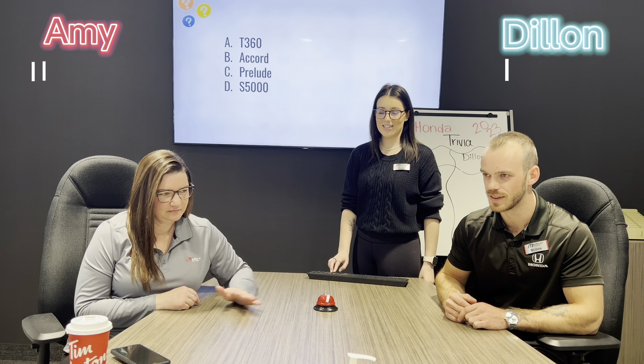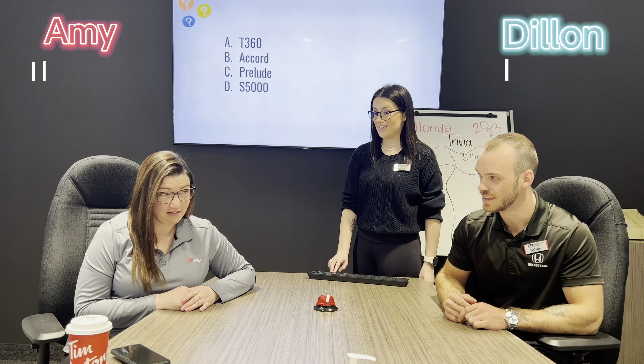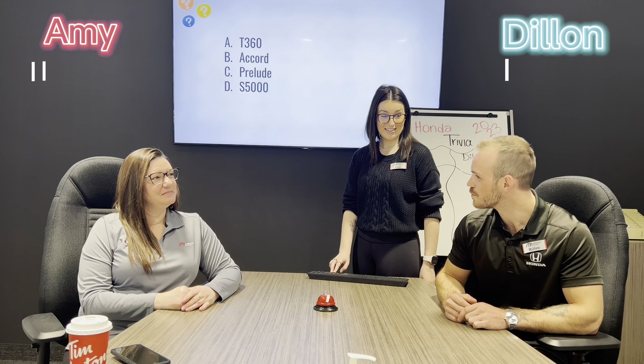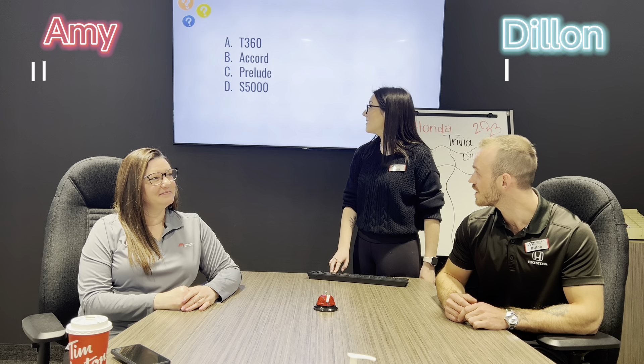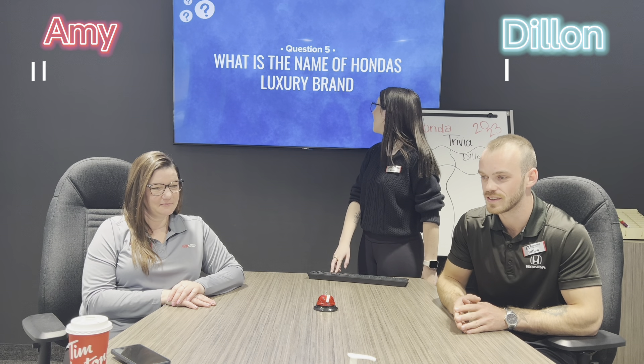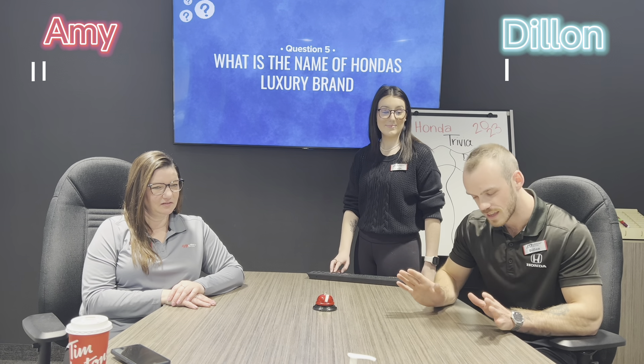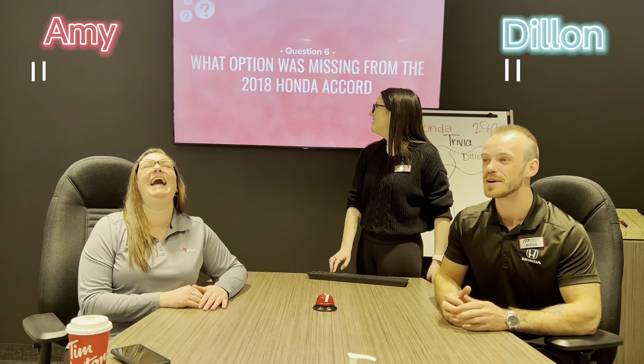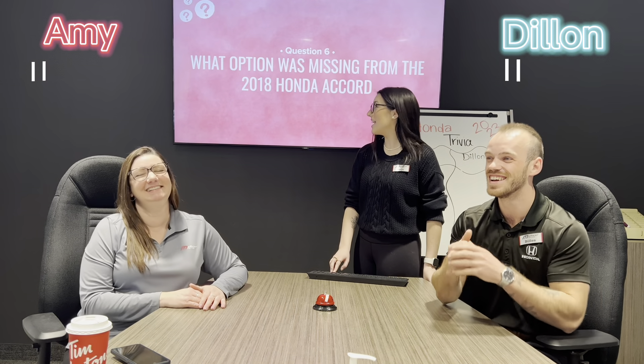Question number four: what was Honda's first production vehicle? A) the T360, B) the Accord, C) the Prelude, or D) the S5000. S5000? That is incorrect. Dylan? That is incorrect. The answer was the T360.